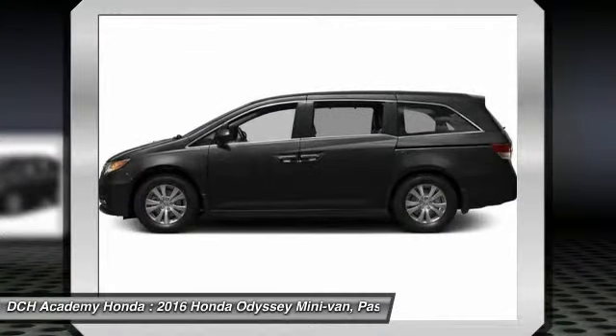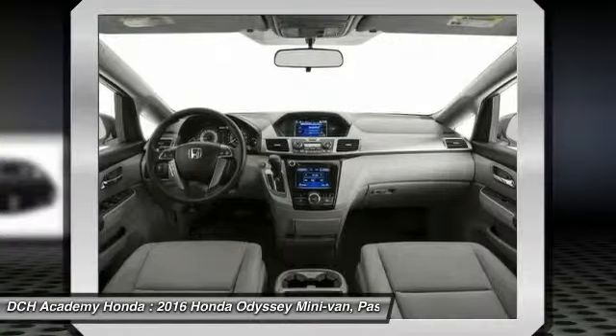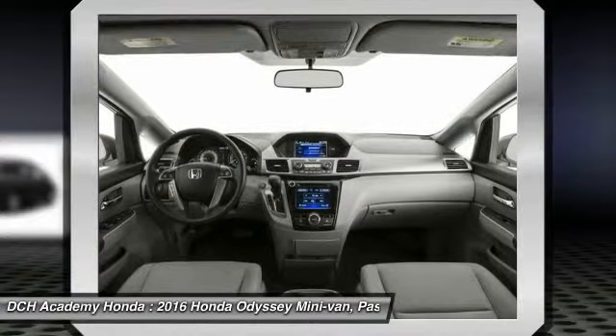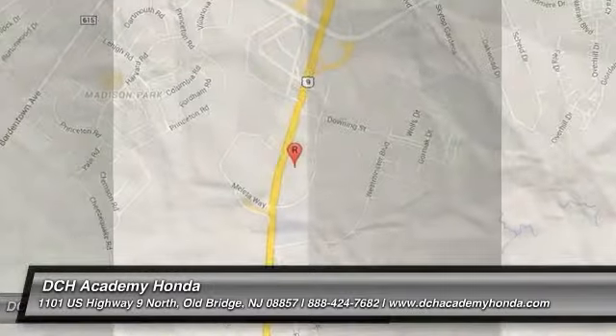Bluetooth, power steering, adjustable steering wheel, keyless start, hard disk drive media storage, four-wheel disk brakes. If you like it online, you'll love it in your driveway. Take it for a spin today.